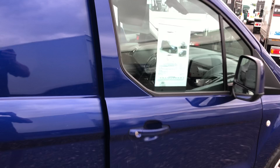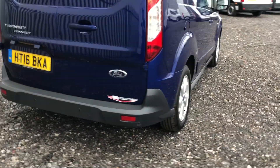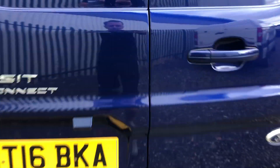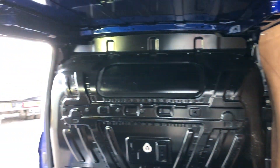Now if we go round to the rear of the vehicle, it's also got parking sensors down the bottom there. To show inside the back, it's got ply lining throughout the sides and a heavy-duty load liner on the bottom.